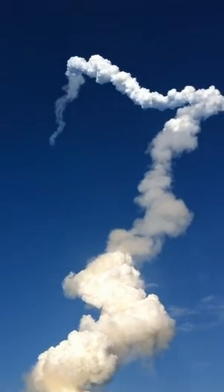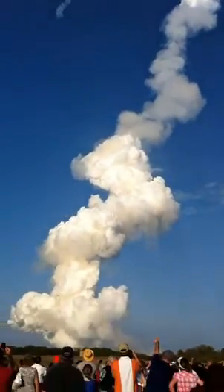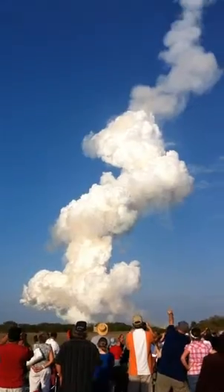Discovery now getting a boost into orbit from its twin orbital maneuvering system engines on either side of the shuttle's tail. These two engines will burn for 2 minutes and 32 seconds.